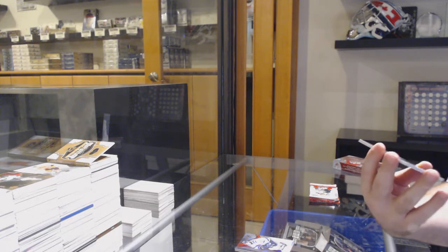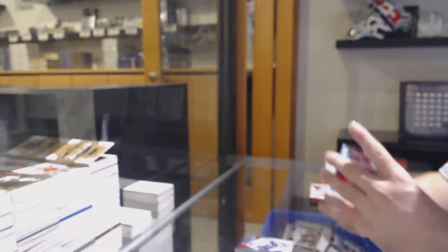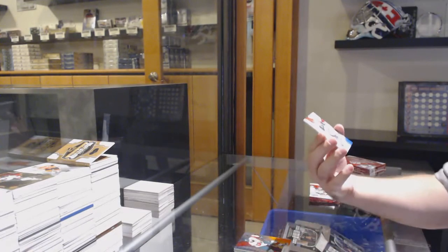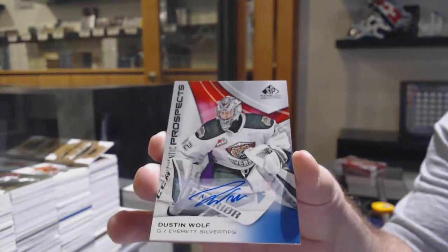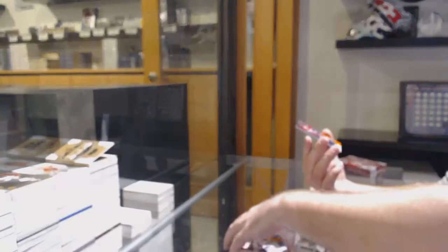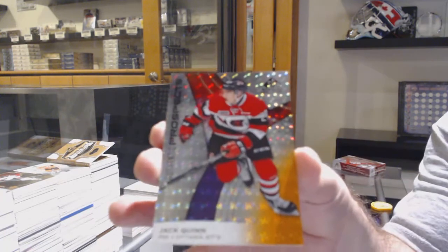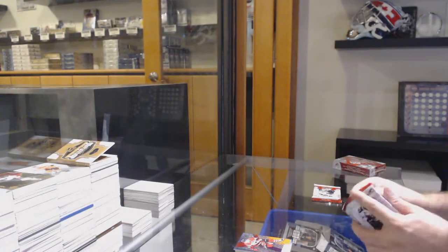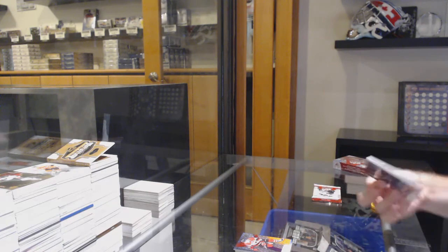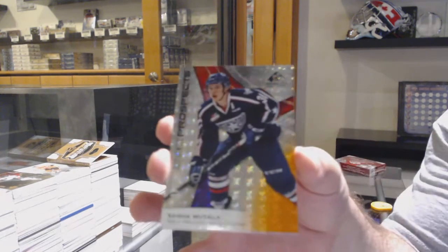We've got a Justin Barron, 161 of 189, to the one spot. Autograph of Dustin Wolfe. And we've got a Jack Quinn, number 194, so the four spot of 199. We've got a Sasha Muttala, 186 to the six spot.